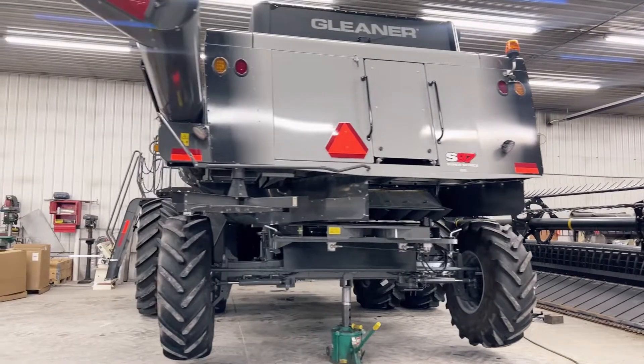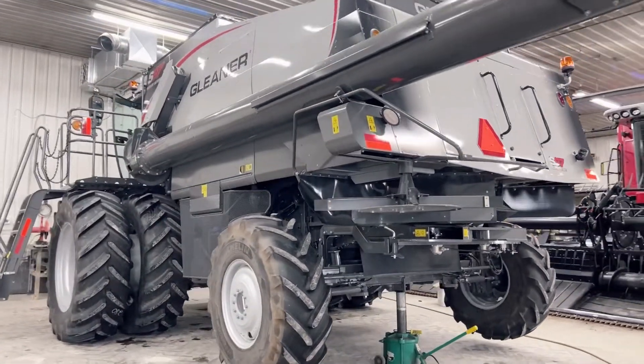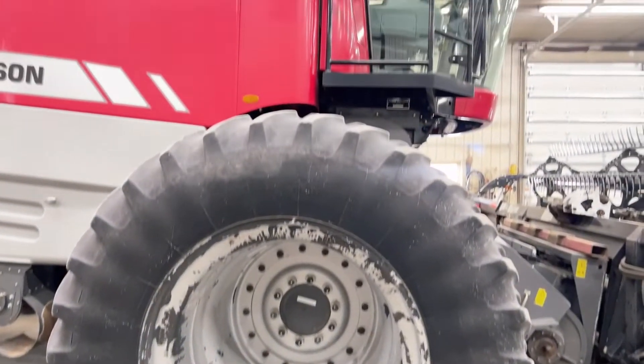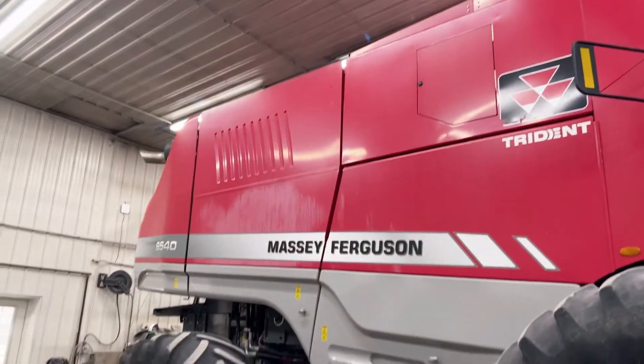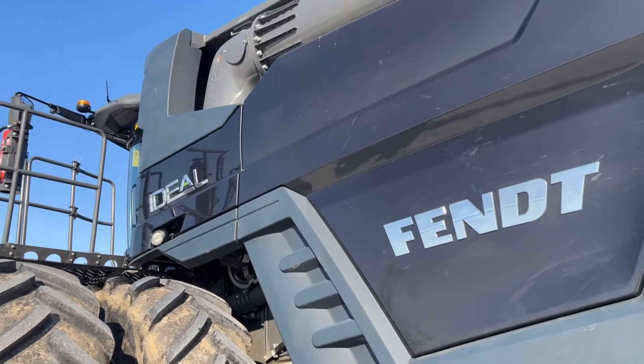What is the biggest difference between the newer combines and the older combines? The biggest difference is electronics and the technology side. The newer combines have a lot more wiring and computers on them, while the older ones are more mechanical.